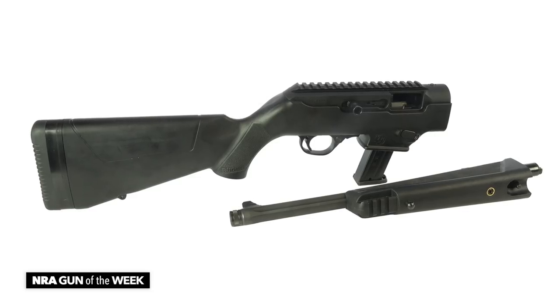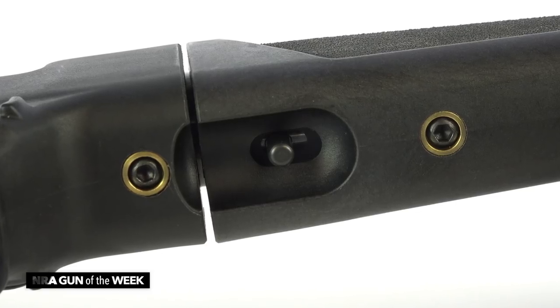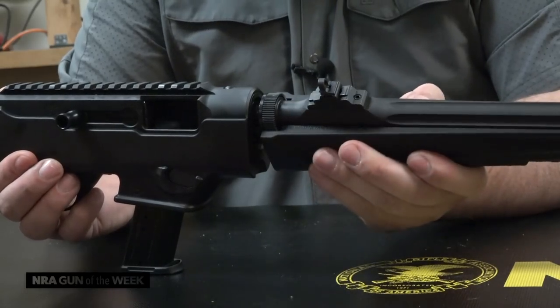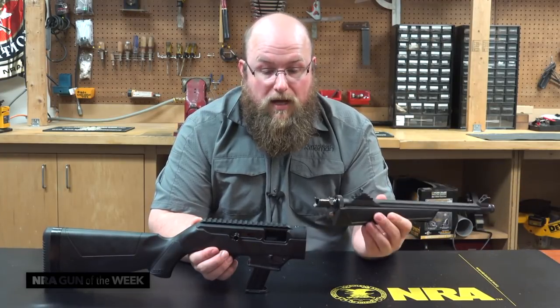Packing up the rifle is pretty easy. It breaks down to a compact size in a way much like Ruger's 10/22 Takedown. Simply depress the takedown lever button, rotate the barrel to unlock it from the receiver, and there you have it — the feature that makes the PC Carbine a great truck gun or backpack gun.